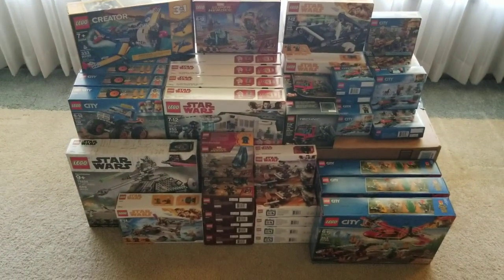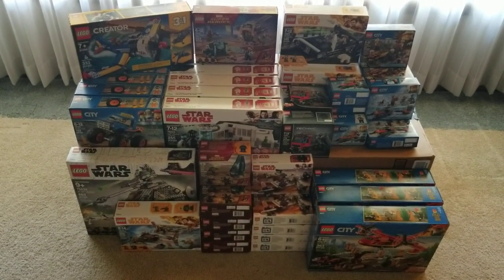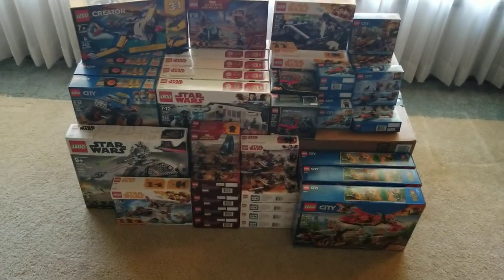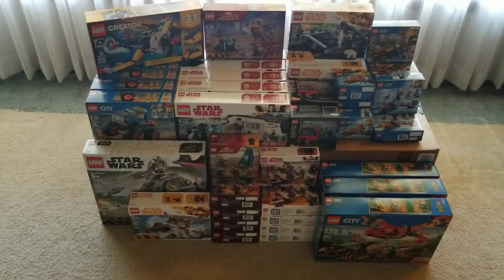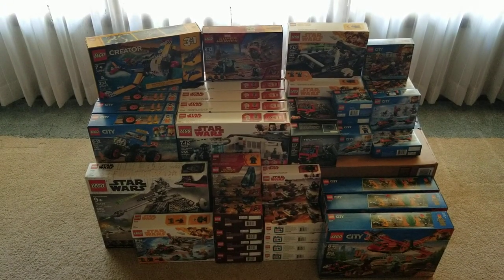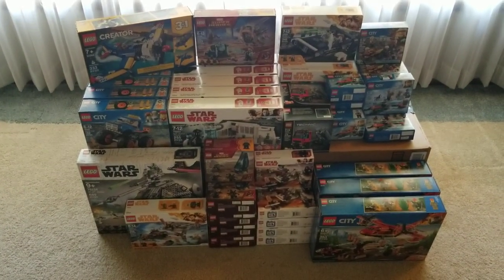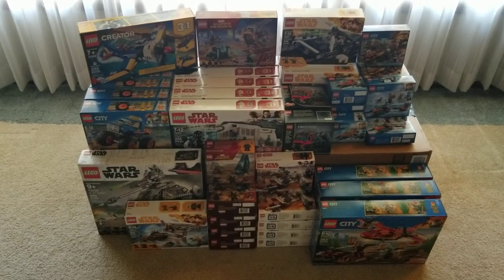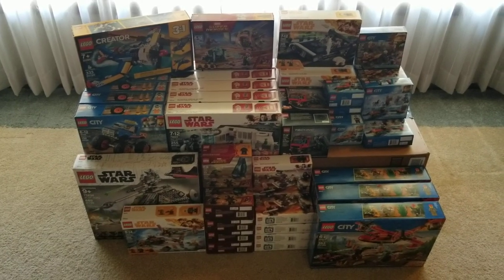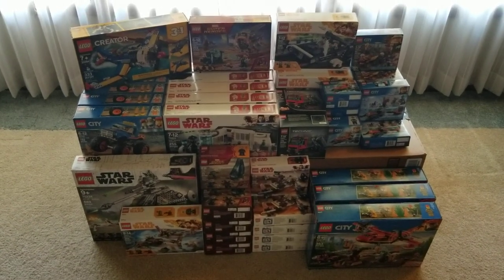So this was a Walmart summer clearance blowout. I figured it out as 44 different sets for $410. Several of those were discounted to $25 when they were originally $50 to $60 sets. That's about it for tonight — if you like my videos, go ahead and like, and if you want to see more, subscribe and ring the bell so you'll get notified. Thanks a lot — Chris Rosani, CJ Bricks, signing off.